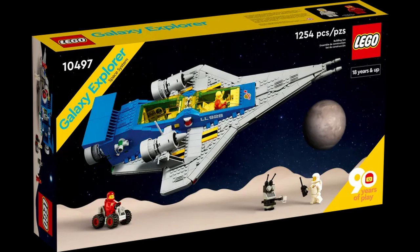The other set is the Galaxy Explorer. It's going for one penny short of £90 and has around 1,200 pieces. This is a remake of the classic 1970s Galaxy Explorer, and based on Legocon they said you can build it as that original set or two other variants as well.